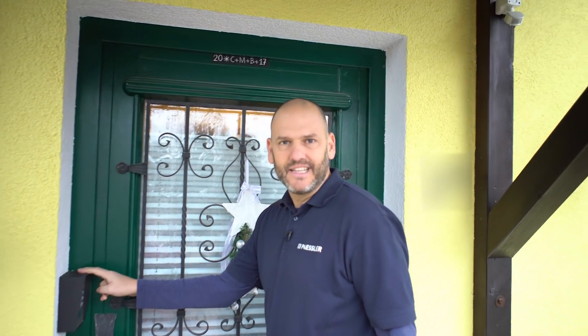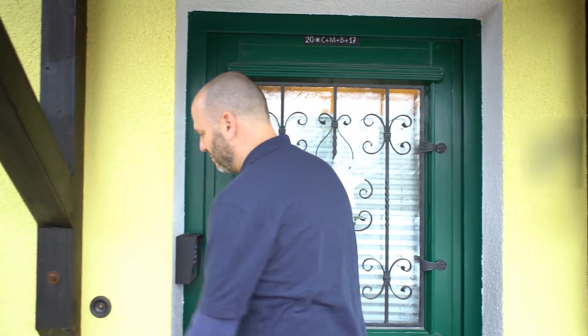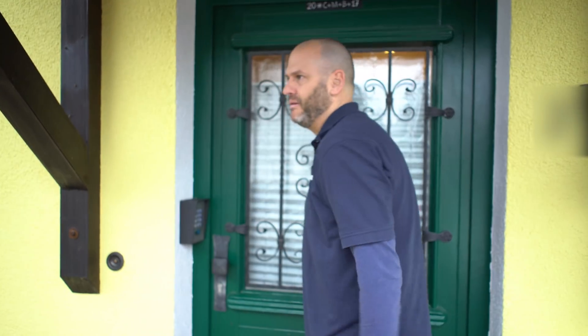As I approach the door I can already see that there's some kind of keypad here with an RFID mechanism. We're at the doorbell.